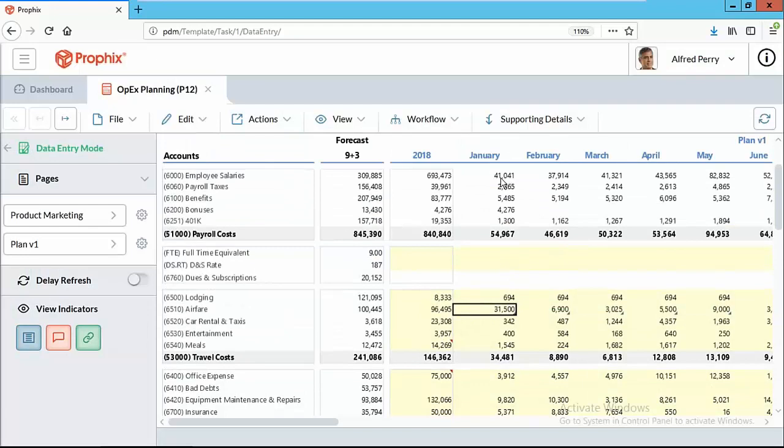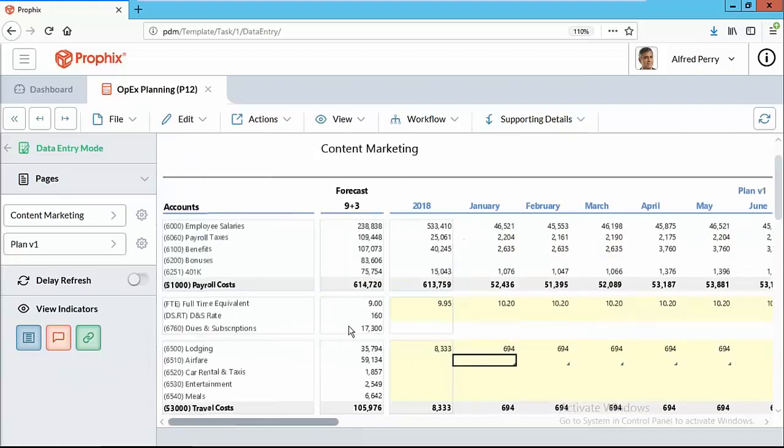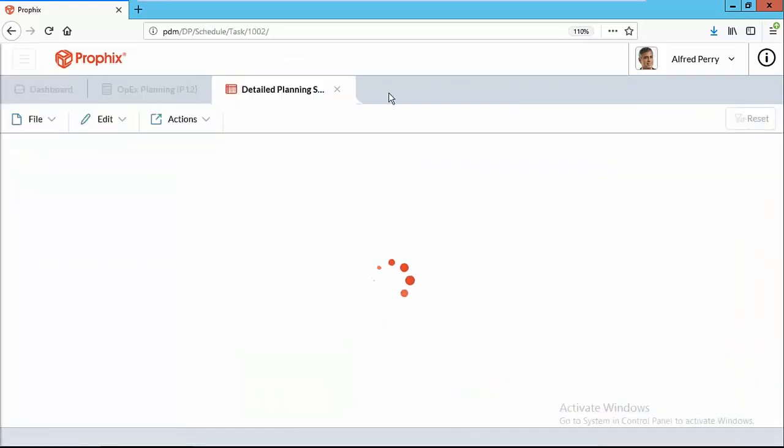Now, the other very compelling approach: certain costs — particularly personnel and sales — can't just be budgeted at the P&L level. For a sales organization planning quantities, prices, and costs of goods sold at the product and customer level, Profix allows organizations to bring that data in, plan at that level, and drive it back up to the P&L. For payroll, you actually go into a personnel planning task, which leads into a specific module built for payroll planning.